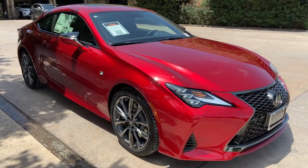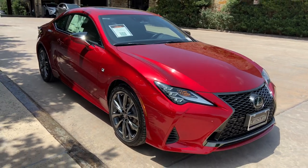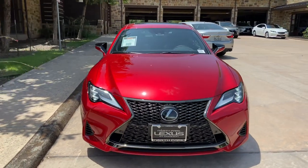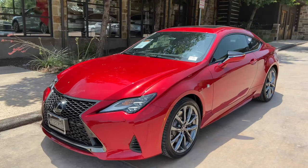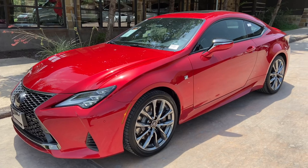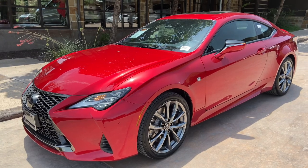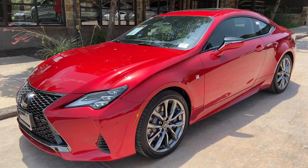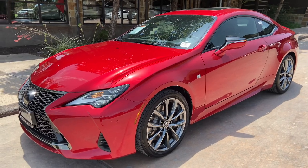This has been a walk-around of the 2020 Lexus RC350 F-Sport in the infrared exterior and black NuLux interior. The MSRP price of this vehicle is $57,000. If you found this video helpful, please go ahead and like and subscribe. If you have any suggestions for other videos, please let me know in the comments below. Thanks for watching!